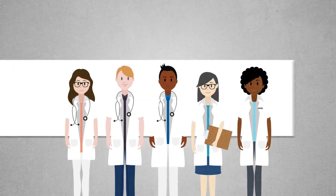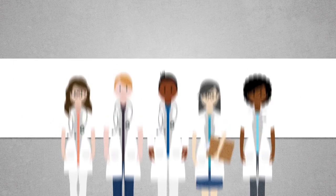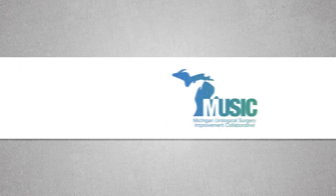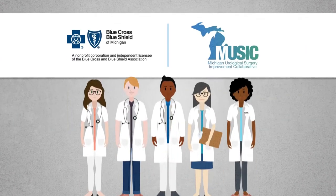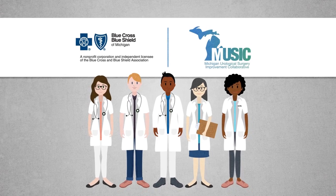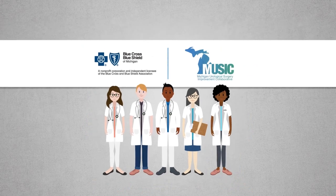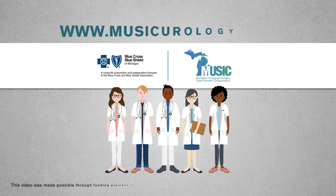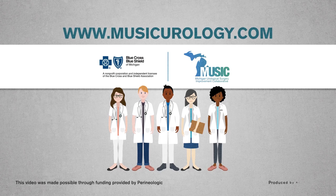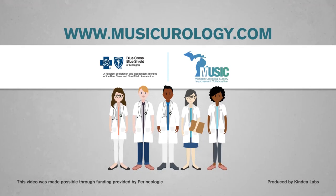This video was developed with feedback from your doctor, who is part of the Michigan Urological Surgery Improvement Collaborative, sponsored by Blue Cross Blue Shield of Michigan, focused on improving patient care with the mission to make Michigan number one in urologic care. To learn more about MUSIC, please visit MusicUrology.com.